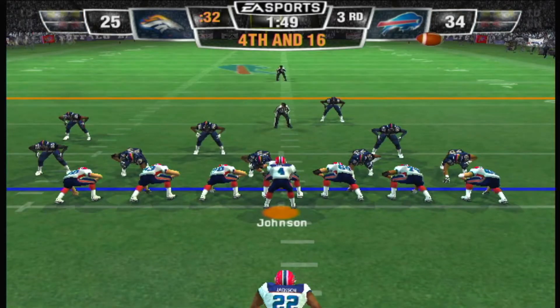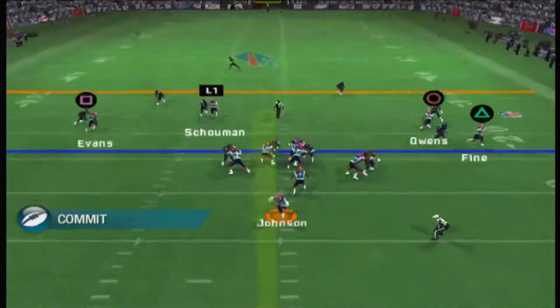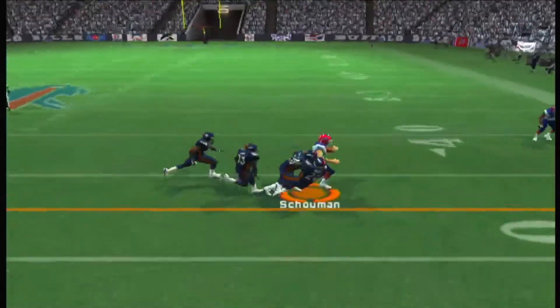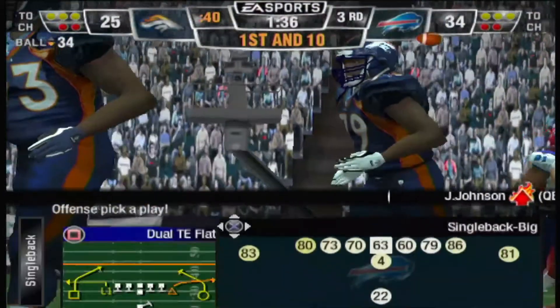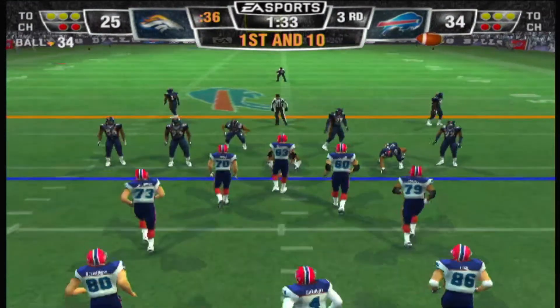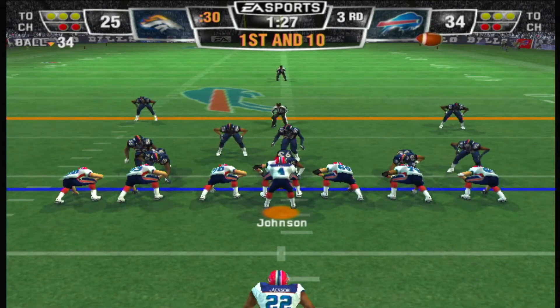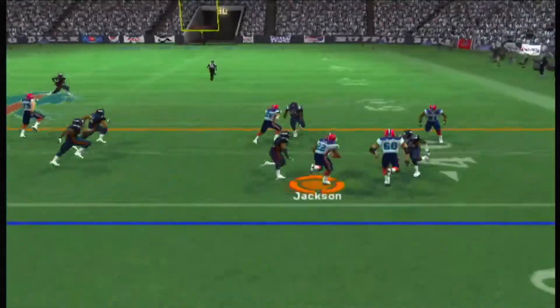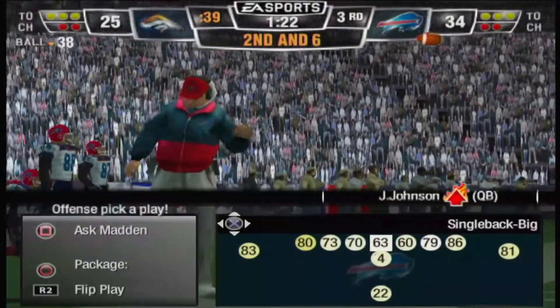Kind of surprising here that they didn't elect to punt — I don't agree with this call. Back to pass — it's there for the catch. He just about took that guy's head off. That's really what makes football so much fun, you just never know. Ace backfield this time — the halfback with the carry, huge hit, four yard gain. Game of four on the play.